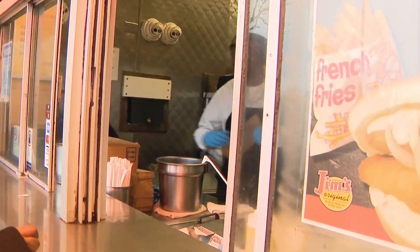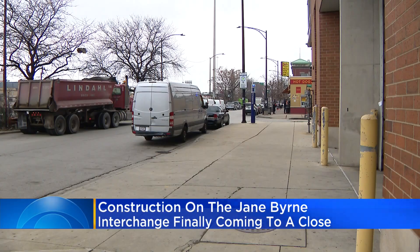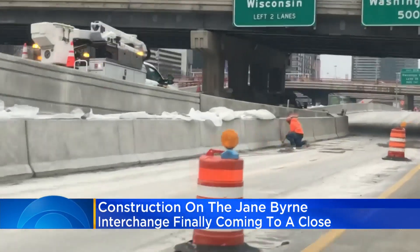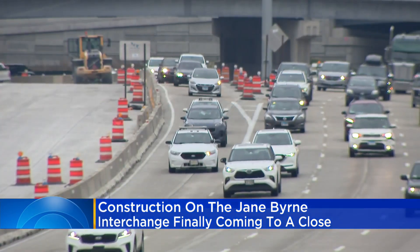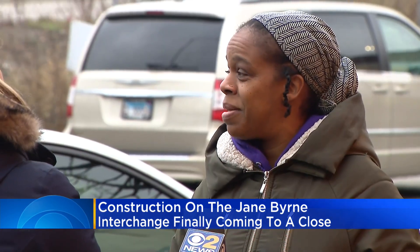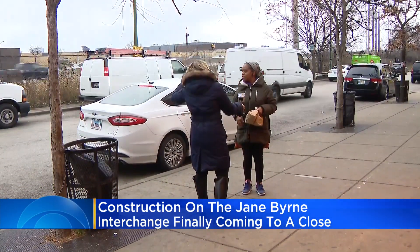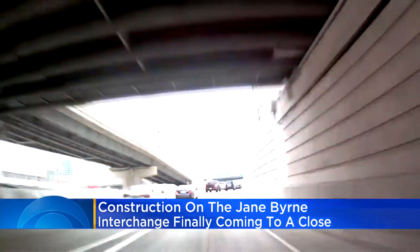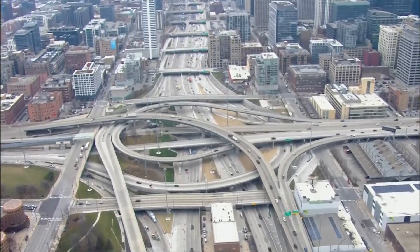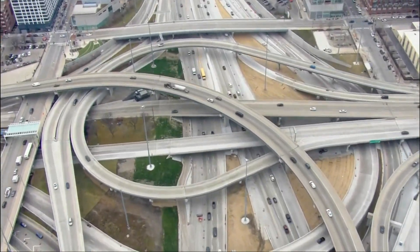Jim's Original is a pit stop after some stop and go. The Polish sausage joint borders the Dan Ryan, situated just after the tangled web of traffic cones that make up the Jane Byrne interchange. The state promises this orange mess of merges will be cleared up before New Year's. After almost a decade under construction — nine years of lane shifts and ramp closures — the hopes are to unclog a system designed in the 1950s. Illinois Department of Transportation called it one of the worst bottlenecks in the country.